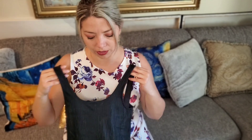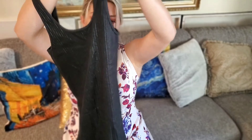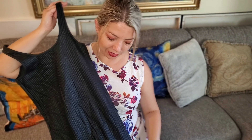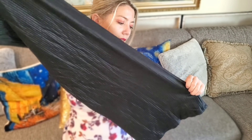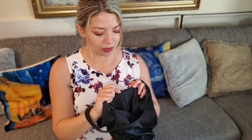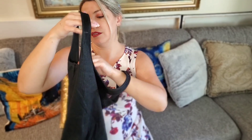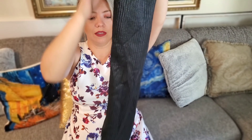Next is a super trendy rib-knit midi tank dress from Zara — I'm sure it's from a recent season because it's right on trend — and it was $2.50. So that was a deal. Midi length, amazing timeless piece.